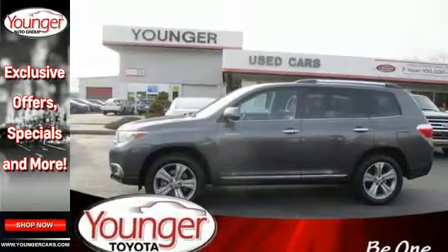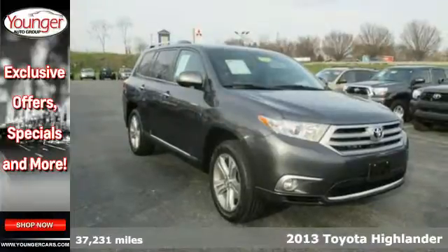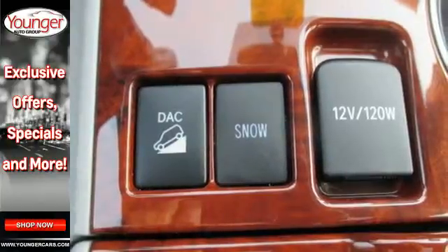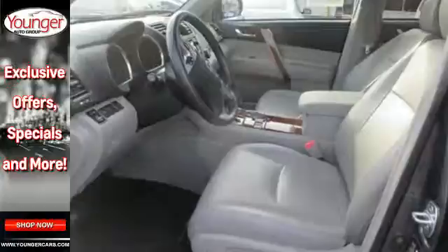It's a 2013 Toyota Highlander. The fit and finish are excellent and the design is quite attractive. Its versatile seven-passenger cabin adds to its family appeal. The seating position is high up and forward visibility is excellent.